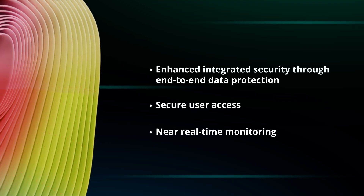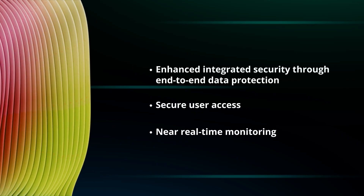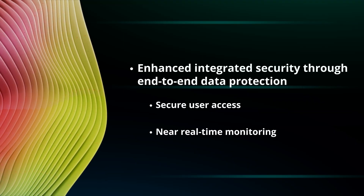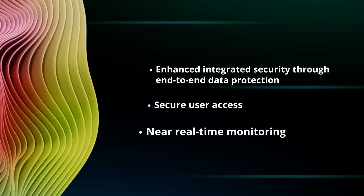This concludes the demo of the AI Runtime Security. In conclusion, our AI Factory as a Service, secured by Palo Alto Networks, offers enhanced integrated security through end-to-end data protection, secure user access, and near real-time monitoring.